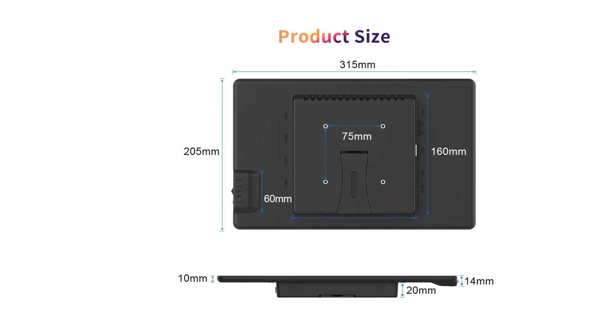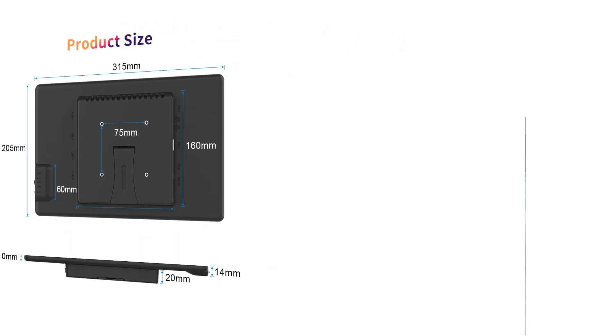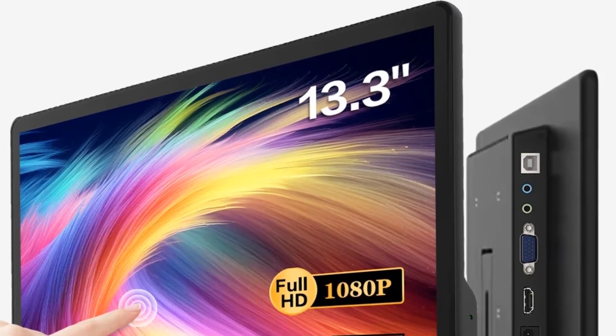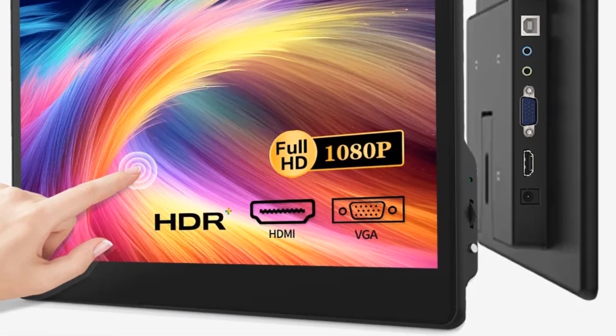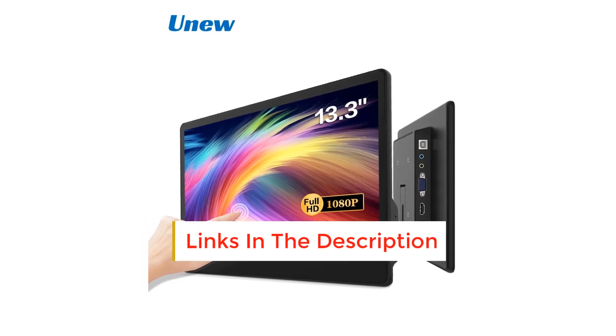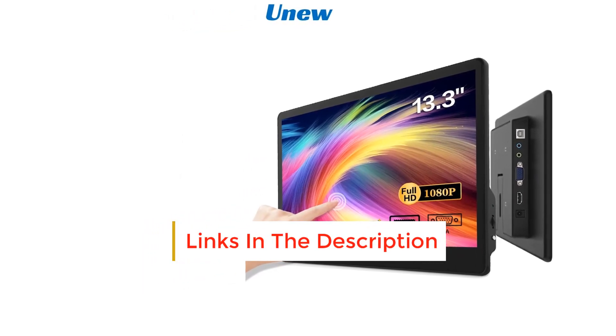The 10-point touchscreen makes swiping, writing, and annotating smooth and natural. The multi-touch screen allows you to directly interact with everything displayed, providing a simple and user-friendly experience. It can be used with most computers, laptops, and tablets.